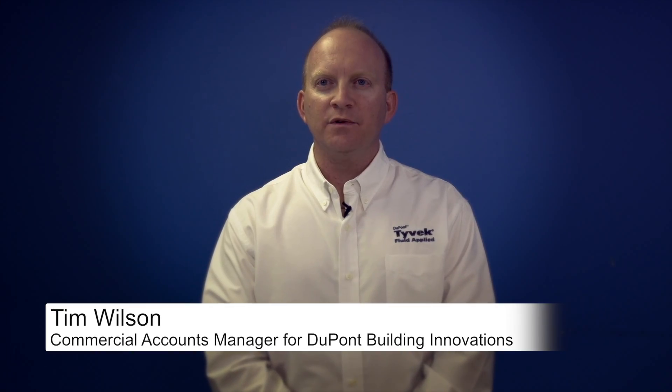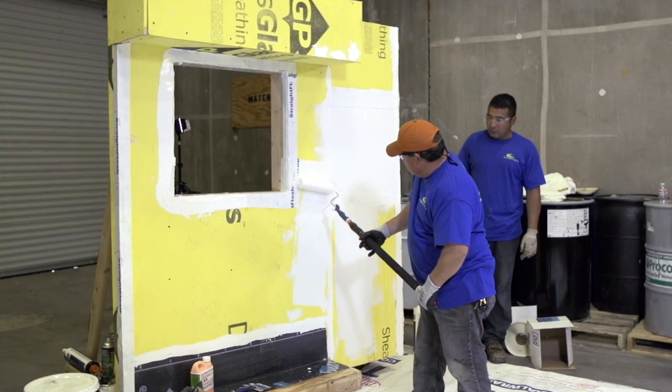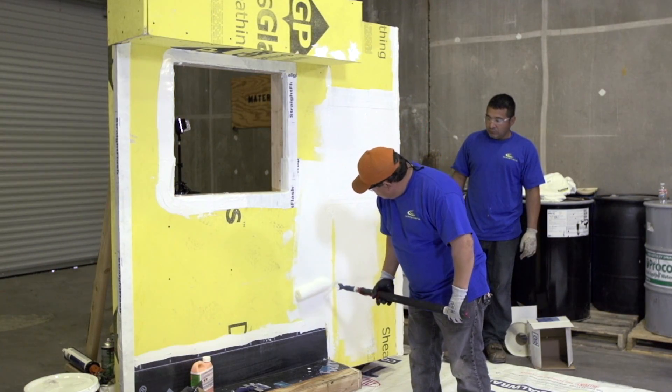The DuPont Tyvek Fluid Applied system exhibits excellent, durable qualities. DuPont Tyvek Fluid Applied withstands over 9 months of UV exposure, enabling flexibility in the construction schedule.